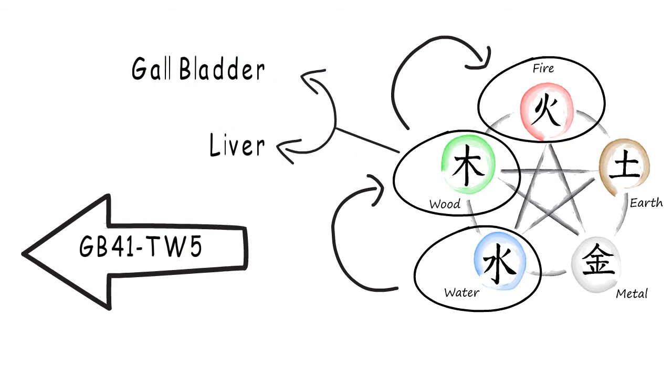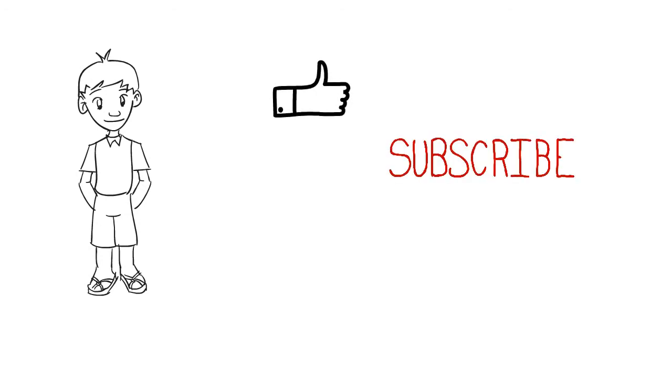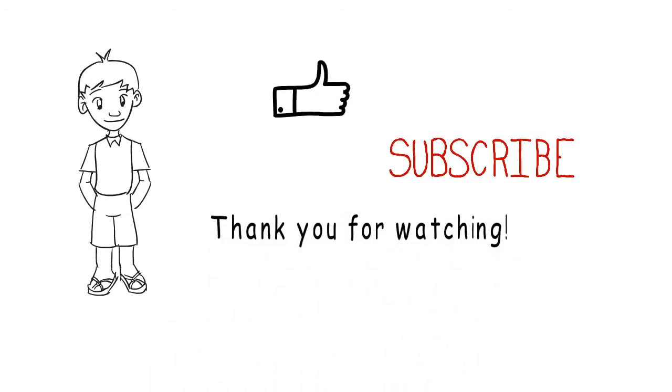So that was a brief introduction about Shaoyang. If you liked the video, click thumbs up and don't forget to subscribe to the channel. Thank you for watching Channel Based Acupuncture.